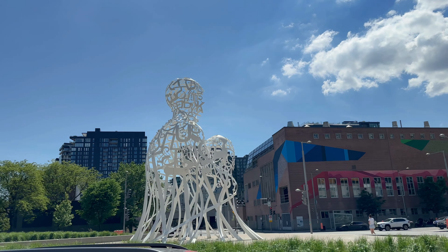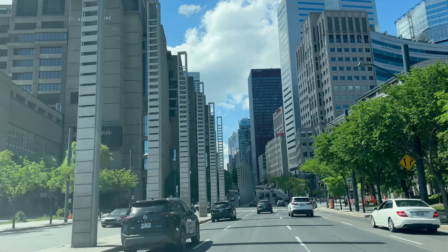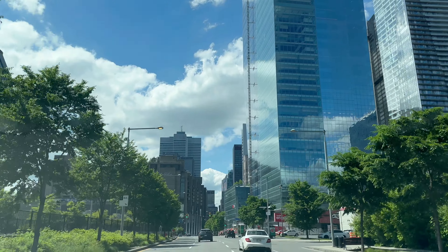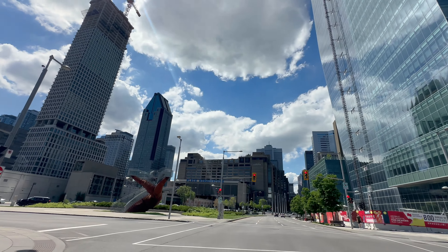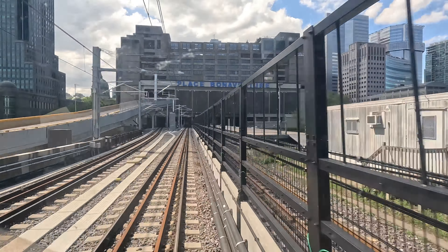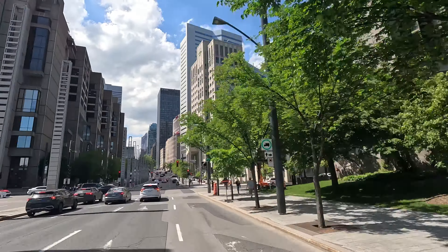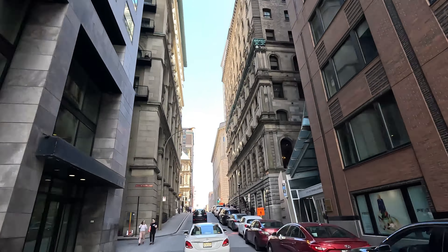As we approach Montreal, you'll see the city's beautiful skyline coming into view — the vibrant heart of the city. You'll notice the blend of historic charm and modern sophistication that makes the city so unique.